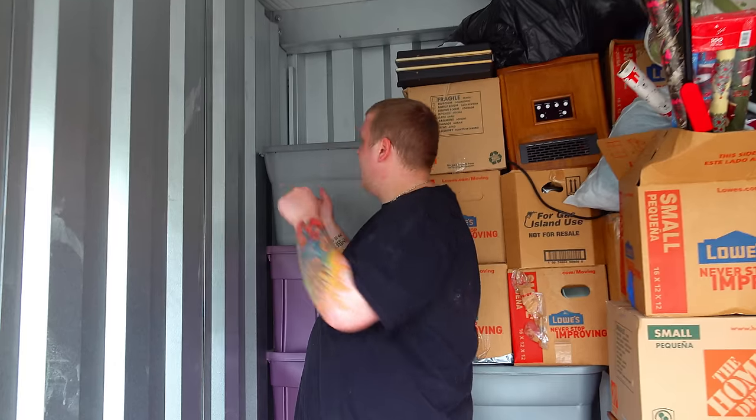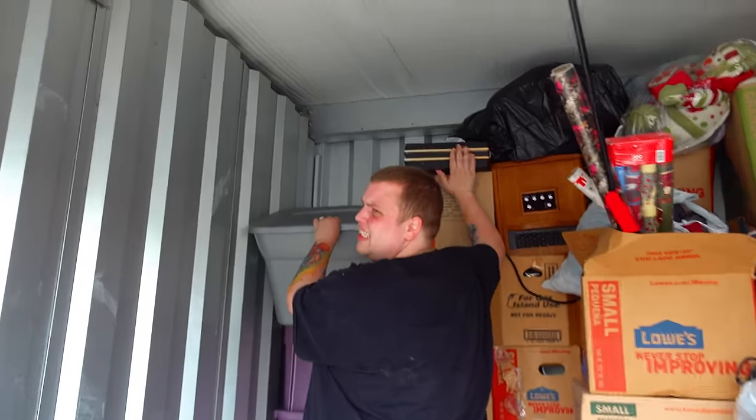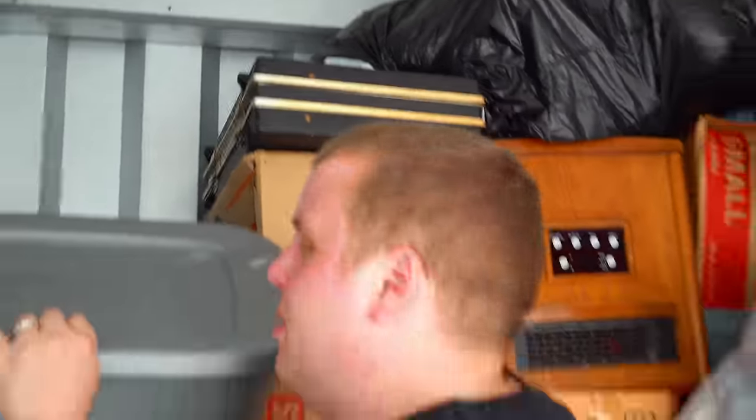Second gray tote - this one's super heavy too. Before I move it though, what's your guess for the giant black case? What do you think? Put it in the comments.